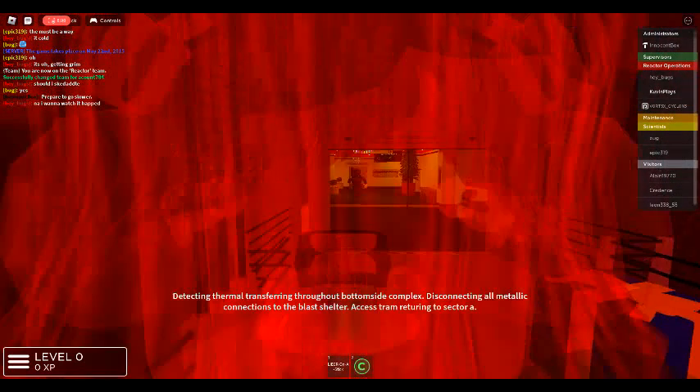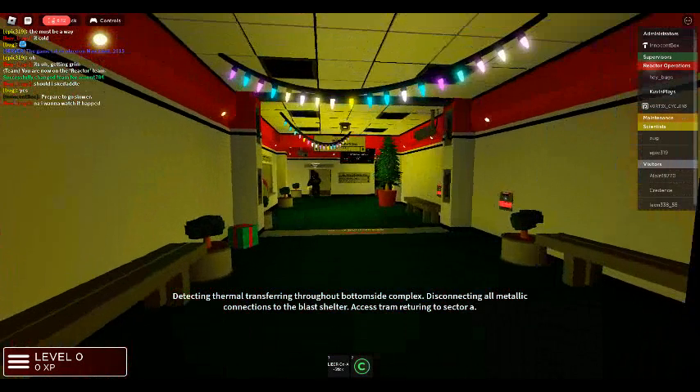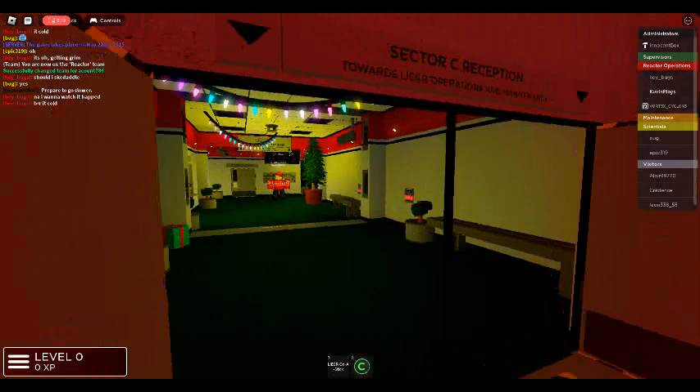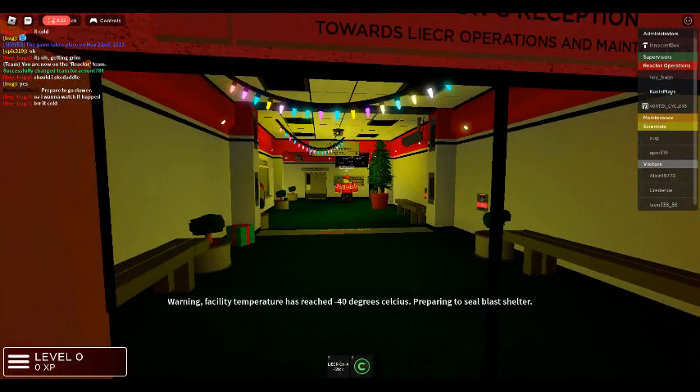Detecting thermal transfer rate throughout bottom side complex. Disconnecting all metallic connections to the blast shelter. Access trap returning to Sector A. Warning: facility temperature has reached negative 40 degrees Celsius. Preparing to seal blast shelter.